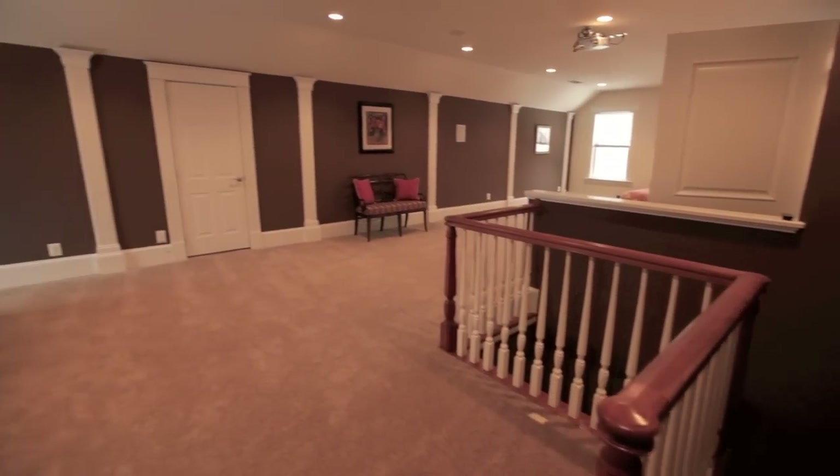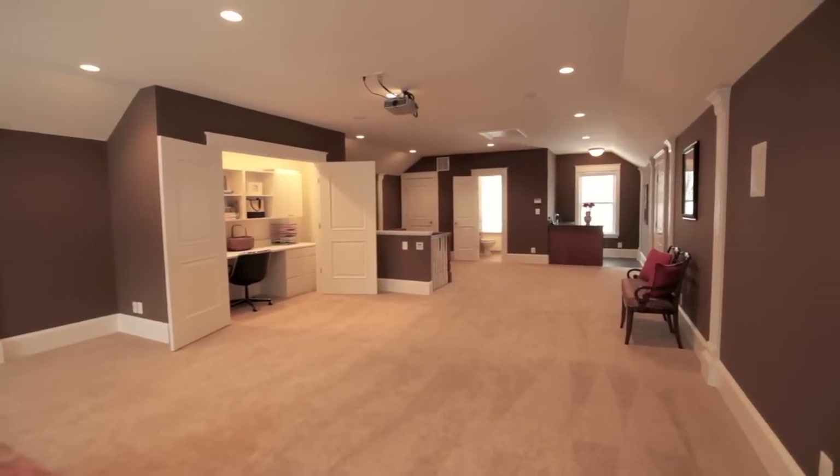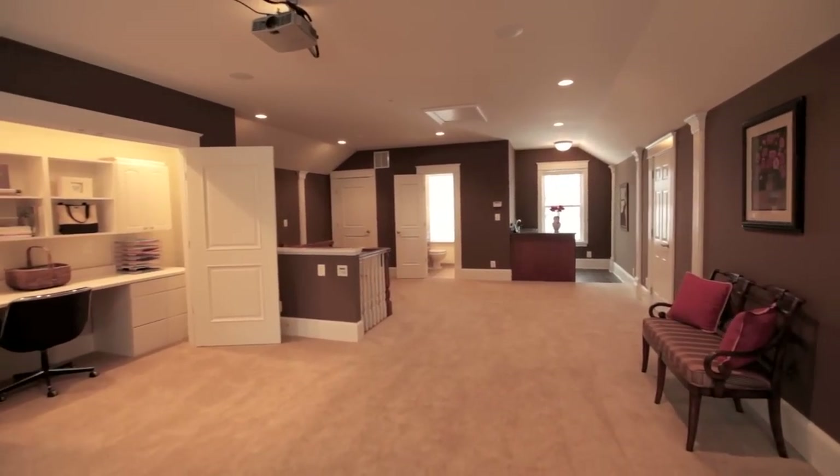The home's uppermost level provides an expansive media room with a built-in projector, surround sound, wet bar, and full bath.